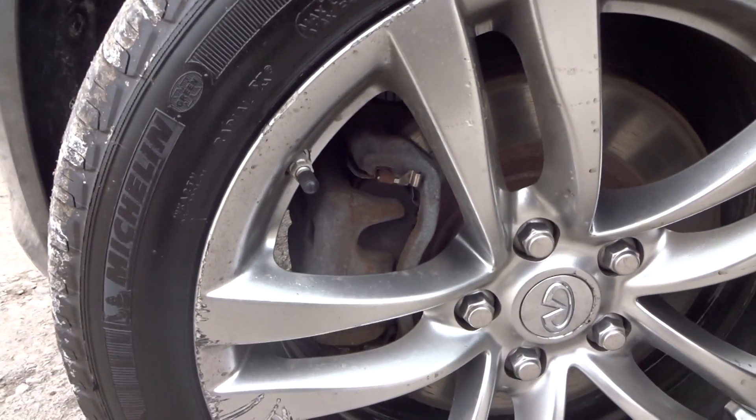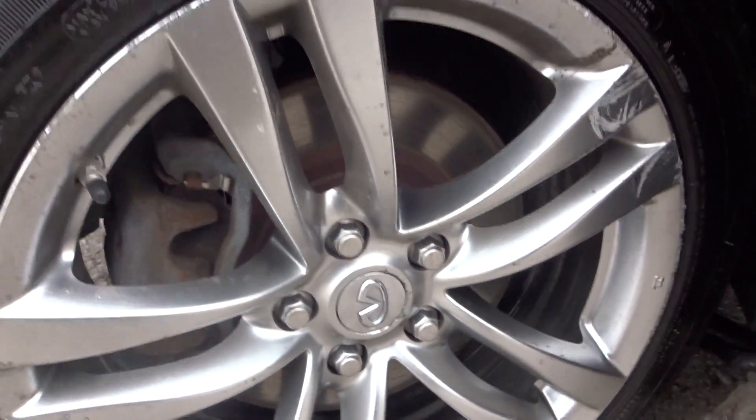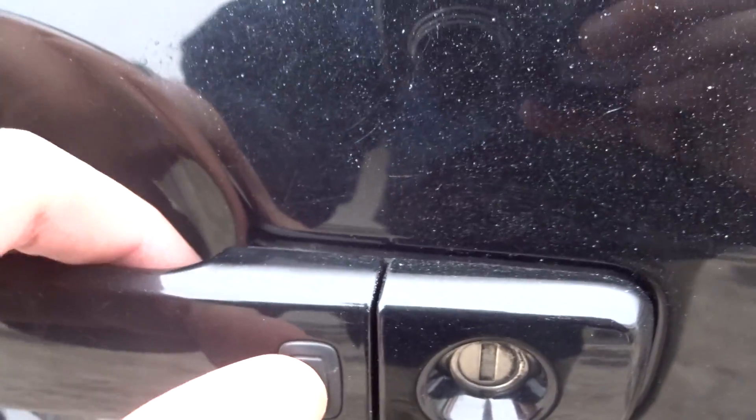It has Michelin tires and these are 18 inch. You also have your smart key — just push to unlock or lock, and it's push to start as well.